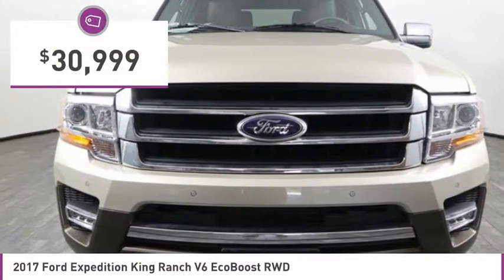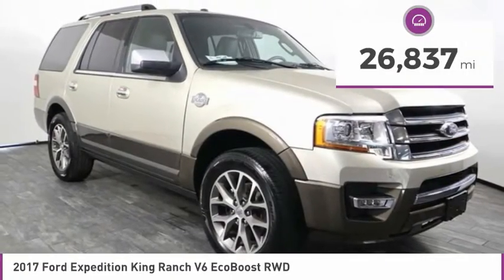And is priced below $35,000. This vehicle has less than 30,000 miles.